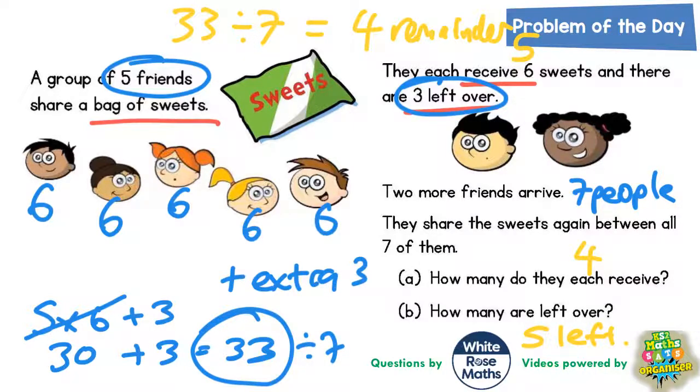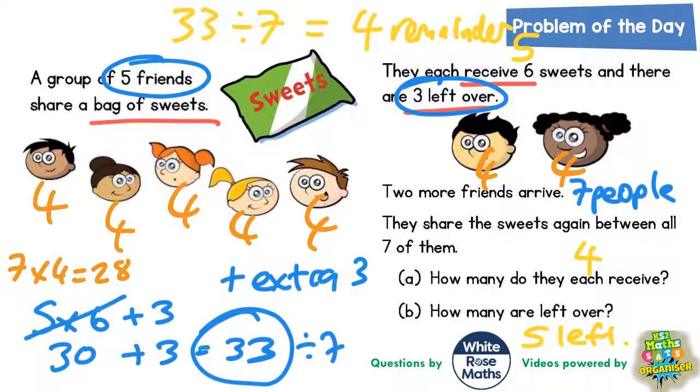Final answer: four remainder five. Let's double check that it all makes sense. All seven friends receive four each, so seven lots of four would be twenty-eight. We're saying there is five left over, so twenty-eight plus five is thirty-three sweets — and we did say there was thirty-three sweets before. So it all seems to fit in.